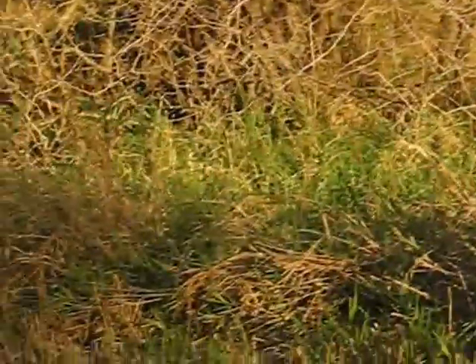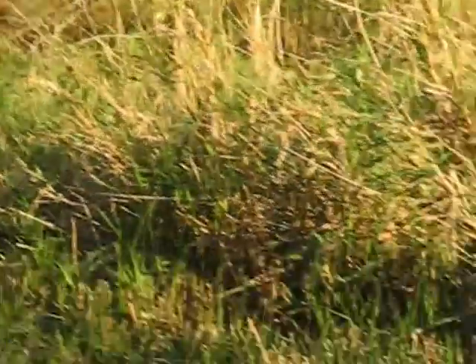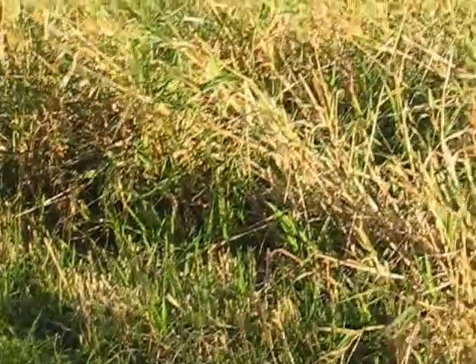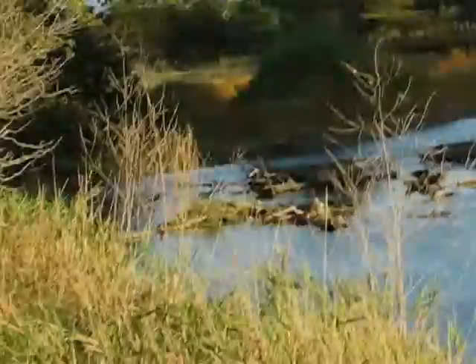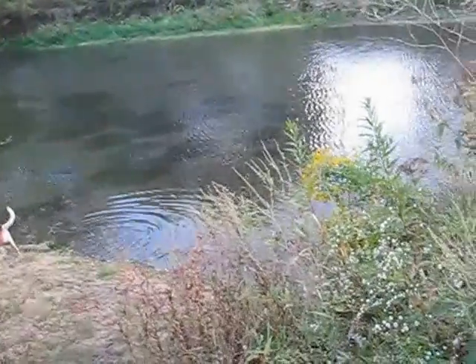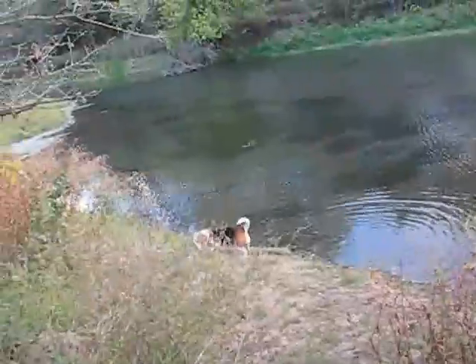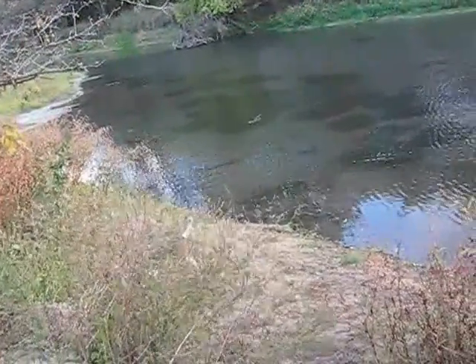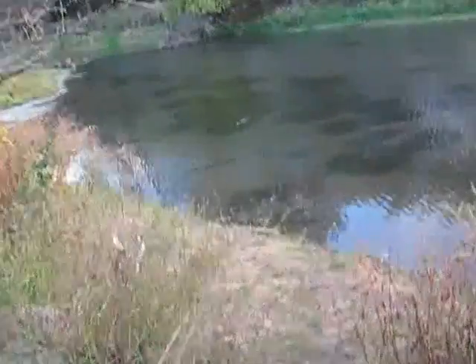We saw a great blue heron — this is the second one we've seen. I don't think I got it on the video though. I pushed the record button but didn't push it right so it didn't start, and he went that way. This is a canoe launch such as it is — there's not much water anymore, but I suppose you might be able to get a canoe in there.